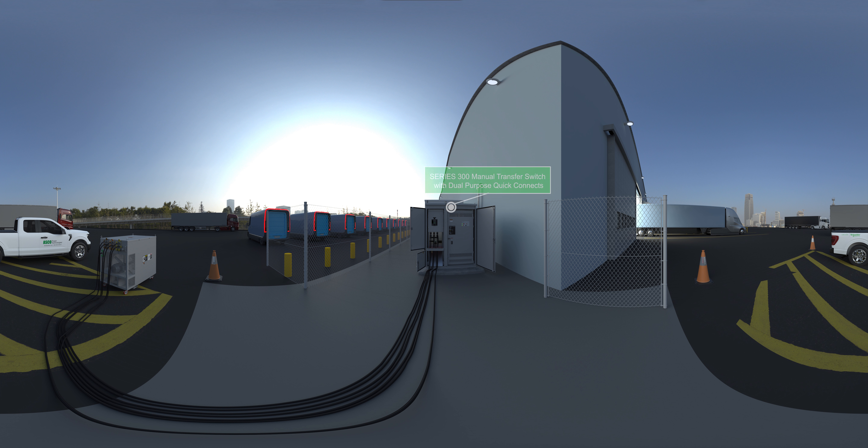Here, an additional dual-purpose manual transfer switch with integrated quick connects enables the facility to quickly connect a backup for the backup, and provides a convenient way to apply load for backup power testing.